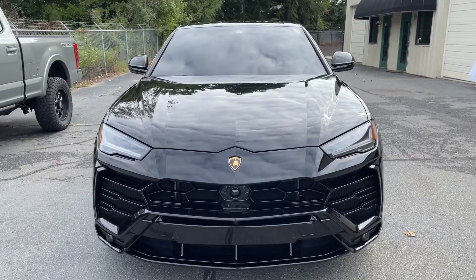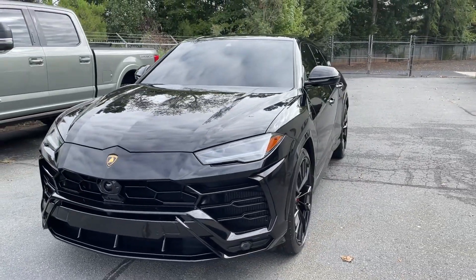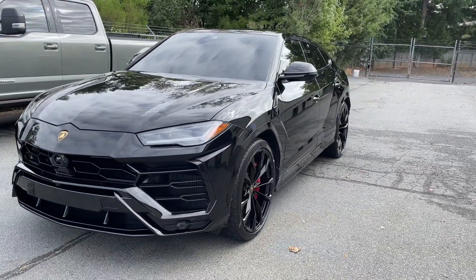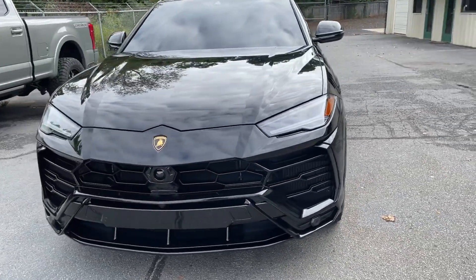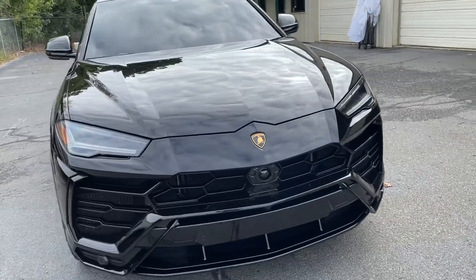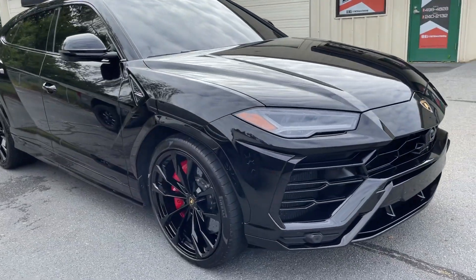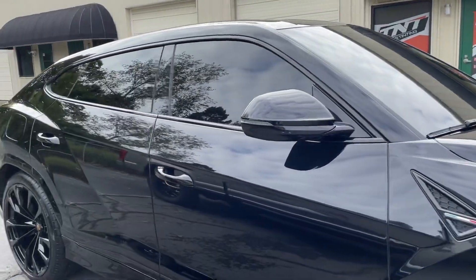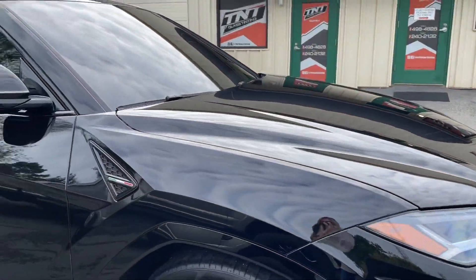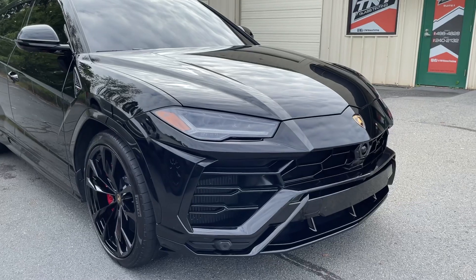This 2022 Lamborghini Urus came in for paint protection film and they wanted full body coverage so that it won't get chipped up on any painted surface areas. We also applied a ceramic coating on all of the glass. We use Autobahn brand, and this is our incognito paint protection film.